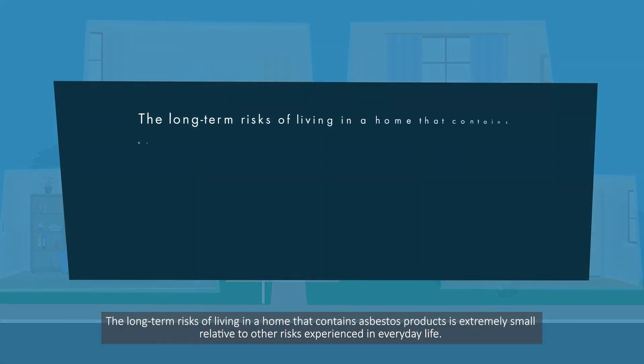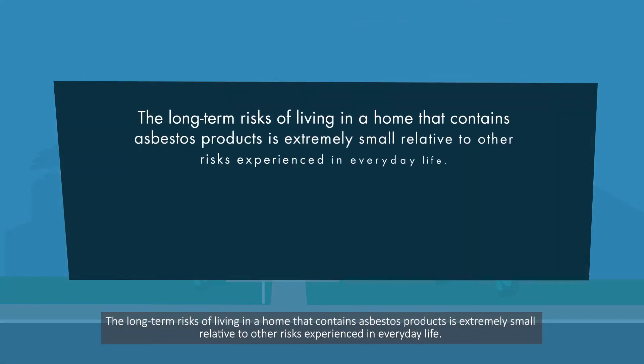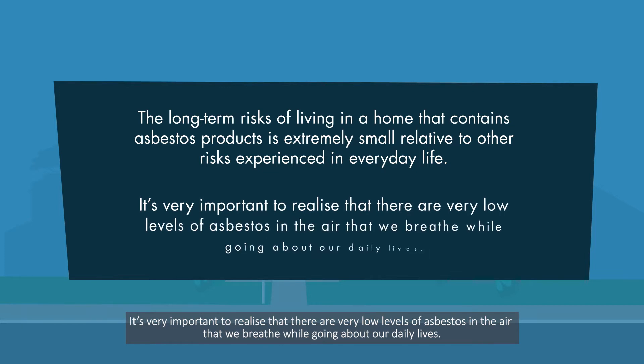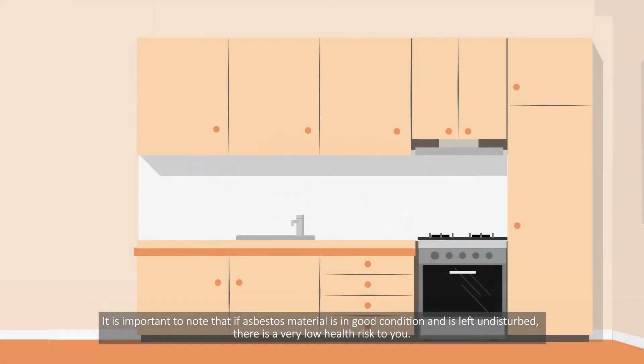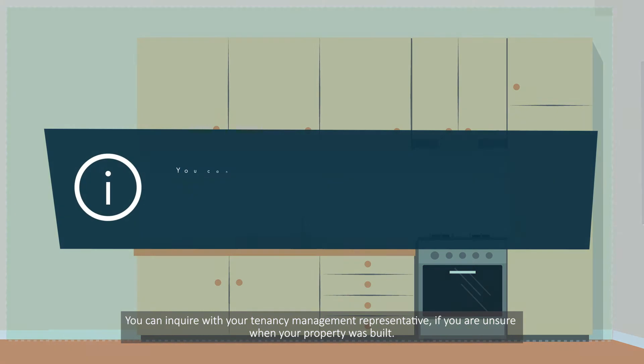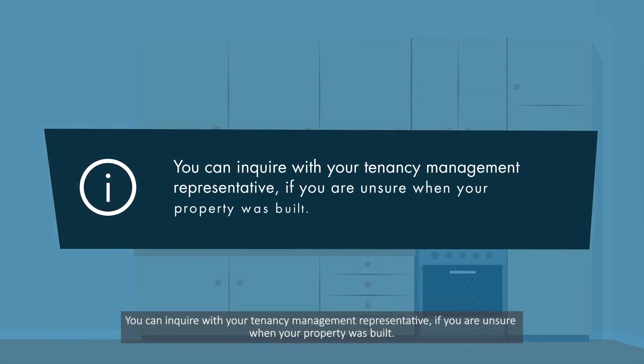The long-term risks of living in a home that contains asbestos products is extremely small relative to other risks experienced in everyday life. It's very important to realise that there are very low levels of asbestos in the air that we breathe while going about our daily lives. If asbestos material is in good condition and is left undisturbed, there is a very low health risk to you. You can enquire with your tenancy management representative if you are unsure when your property was built.